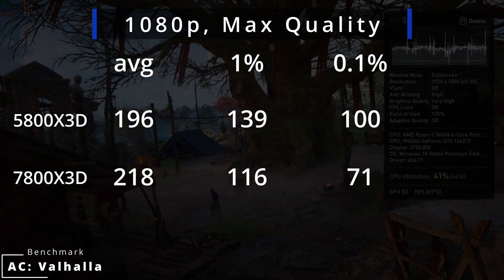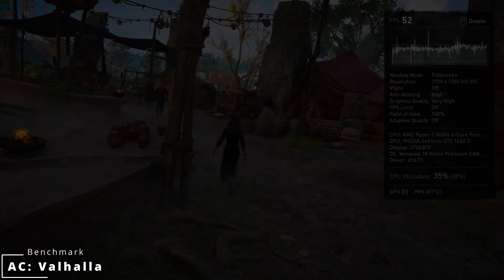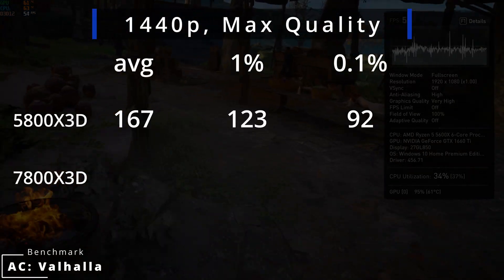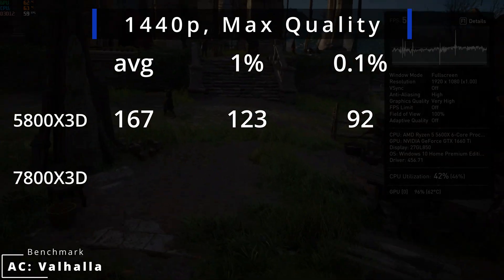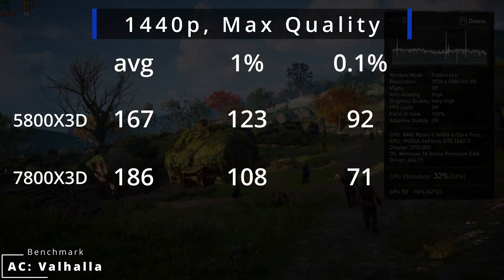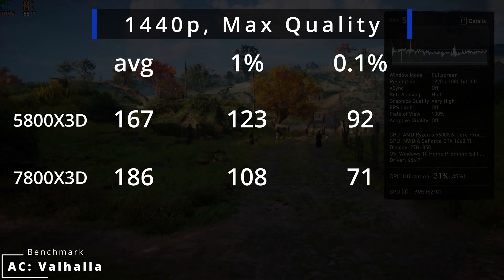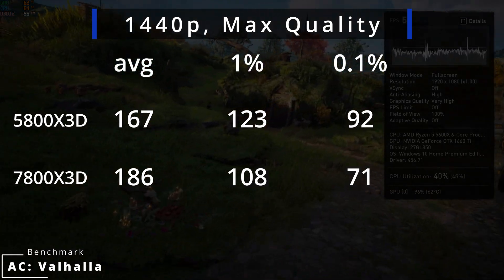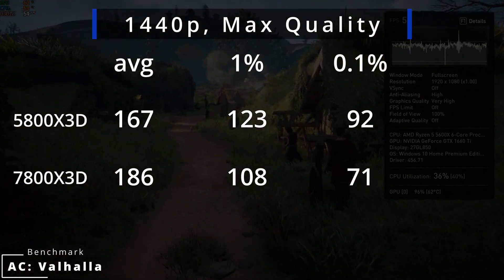Here we already see some slight advantage of the newer platform — on average it's around 11% faster. Bumping the resolution to 1440p, the 5800X3D pushes 167 FPS on average with 1% lows at 123 and 0.1% at 92. The 7800X3D is again slightly faster, averaging 186 FPS with 1% lows at 108 and 0.1% at 71 — the same 11% difference in average performance.